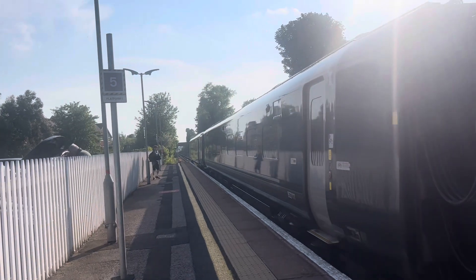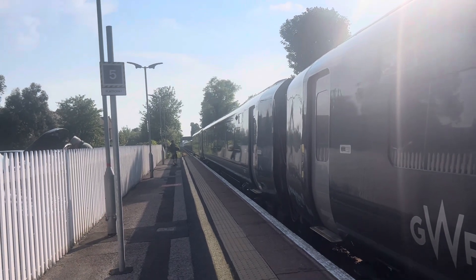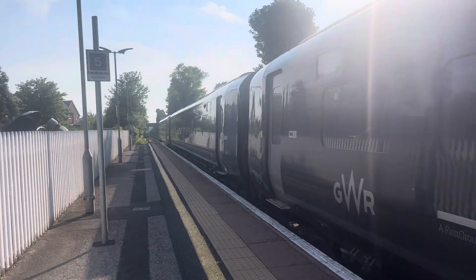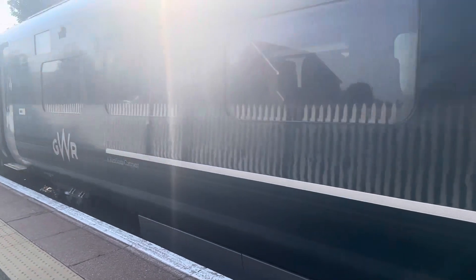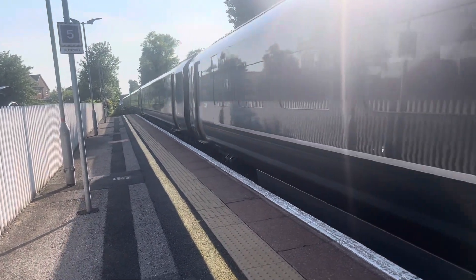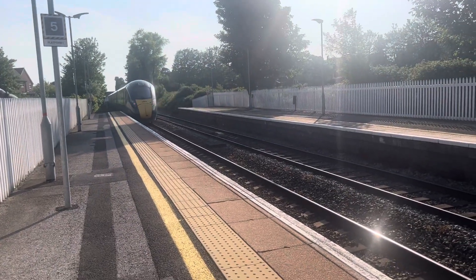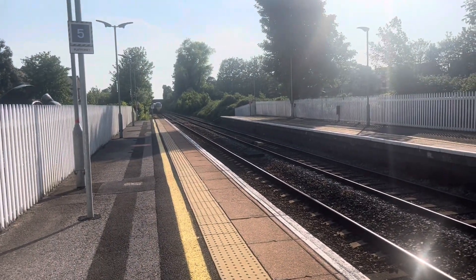And passing through behind it is a stupidly delayed Great Western Railway service from Newquay to London Paddington, which is running 160 minutes late. And yes, you did hear me correctly — that service from Newquay to London Paddington was actually running 160 minutes late. That was two hours and 40 minutes late, which is just one of the worst delays I have ever seen in my life.